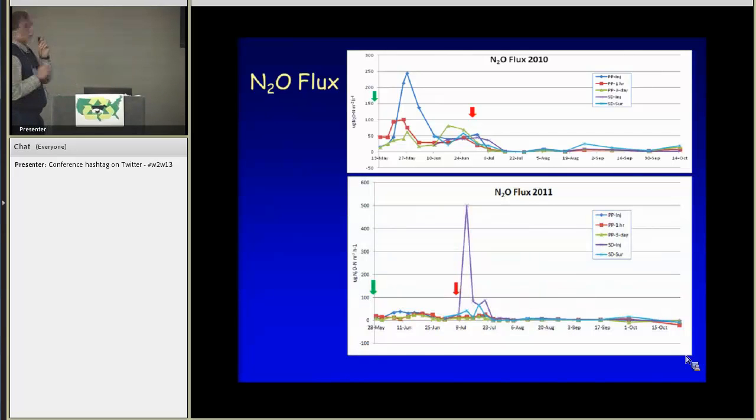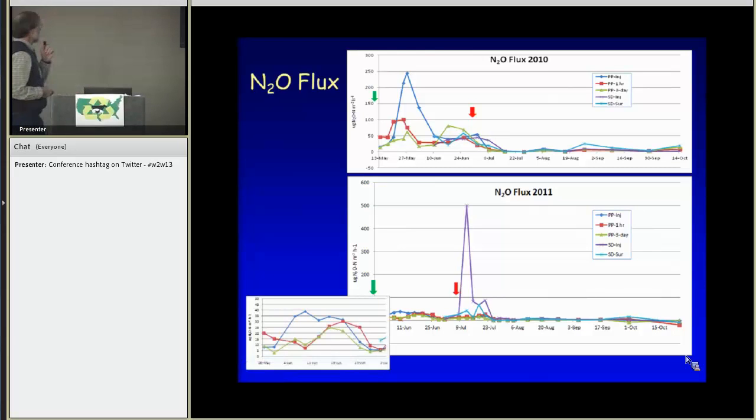The next year, things looked different. The dramatic result was after the side-dress application — specifically the injection treatment, with perhaps a little contribution from the surface application as well. While levels were pretty low in the beginning, expanding the scale revealed an increase particularly after pre-plant and then the others as well. We tried to explain these differences by looking at soil temperature, moisture, and related factors. One obvious factor was that right after application we received about five inches of rain over the next 24 hours, creating very wet conditions conducive to anaerobic denitrification.